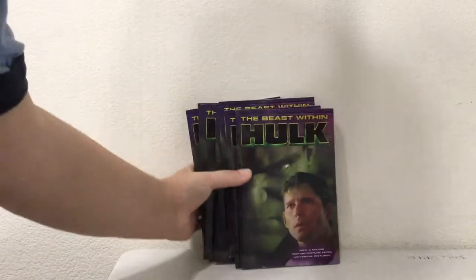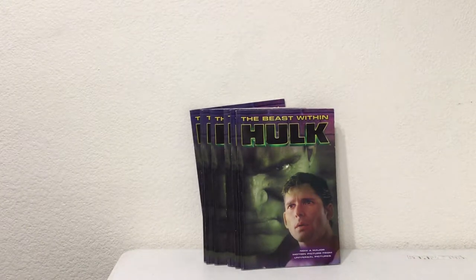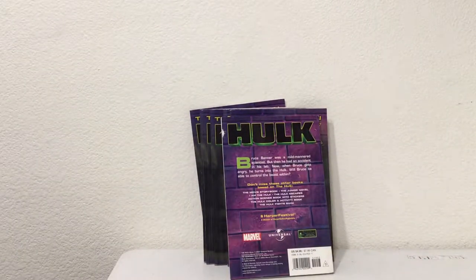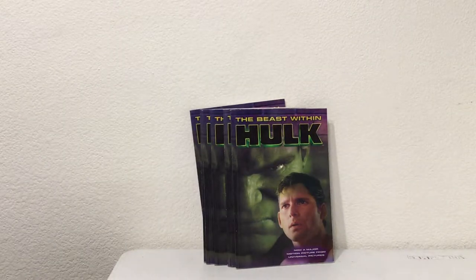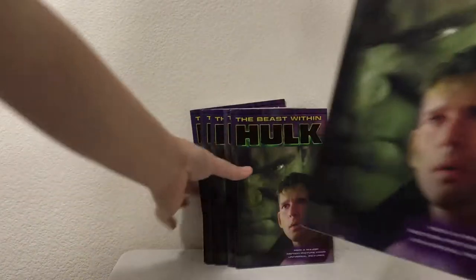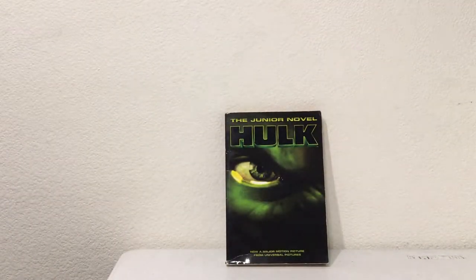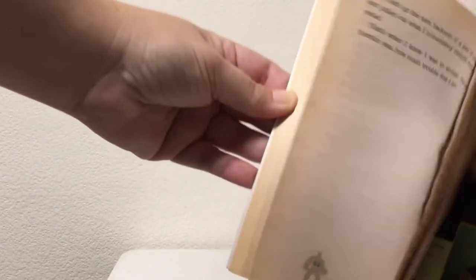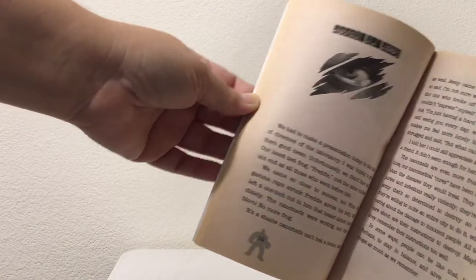Oh my god, these are little storybooks from the first Hulk movie, which most people are trying to forget — The Beast Within. It looks like they have stills from the actual movie, so little movie storybooks. This is going to be cool for our nephew. Then there's the junior novel, Hulk: The Motion Picture, from the same bad Hulk movie. He's a little junior reader — this one probably won't be going on my eBay store, it'll go to my nephew.